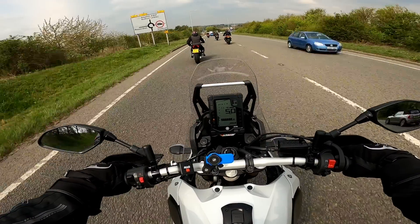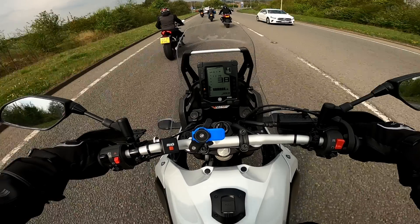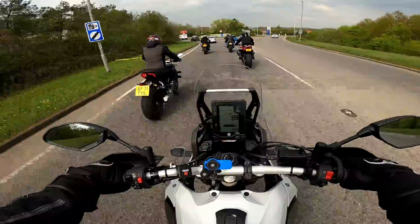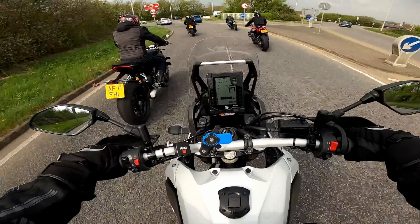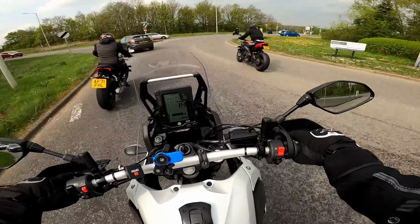One thing I've noticed is when we come to hitting the brakes before these roundabouts — whilst the front brake lever, the brakes in general have a great feel, they're not the sharpest. Of course, you get quite a bit of dive in the front forks.